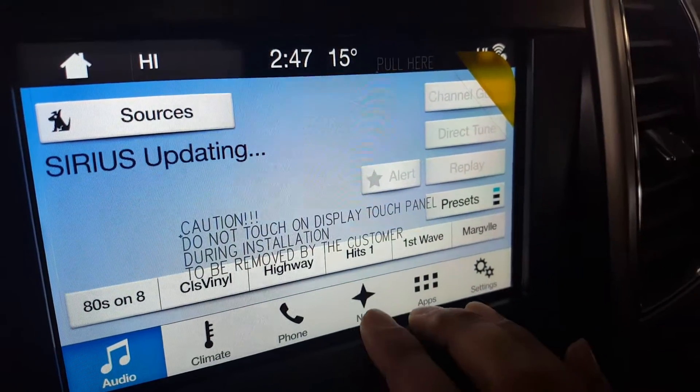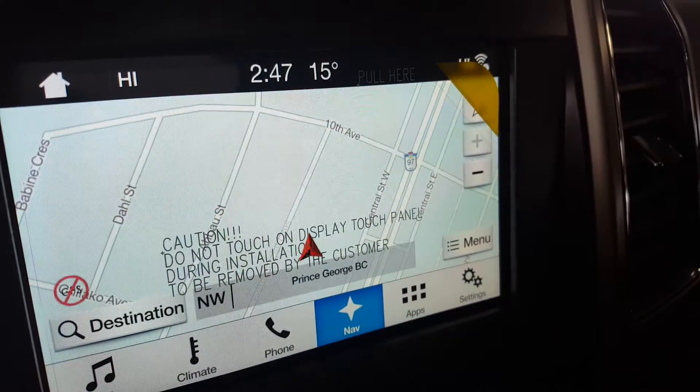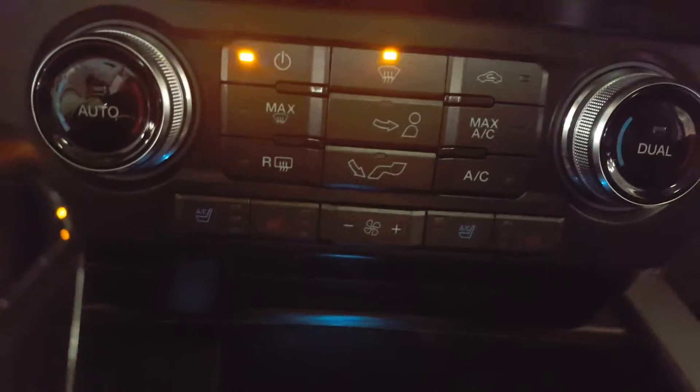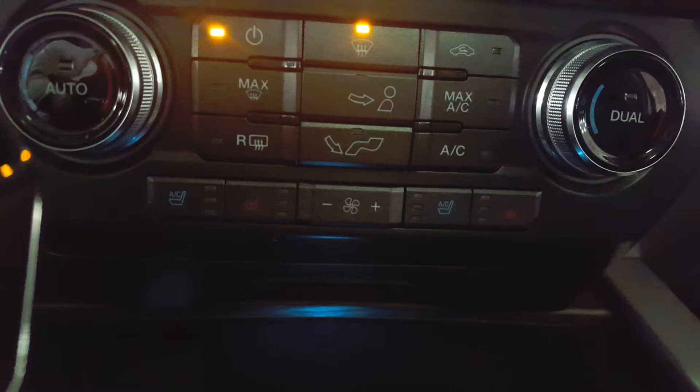On your main dash you have a large screen with navigation as well as a backup camera, a CD player, and climate controls down at the bottom. Both the driver and passenger seats are heated and cooled. You have a couple of USB ports for mobile devices, an extremely spacious double-level center console, and a huge sunroof.